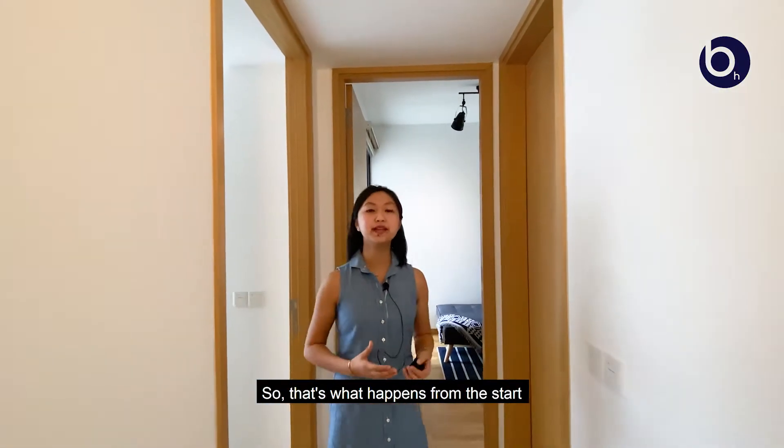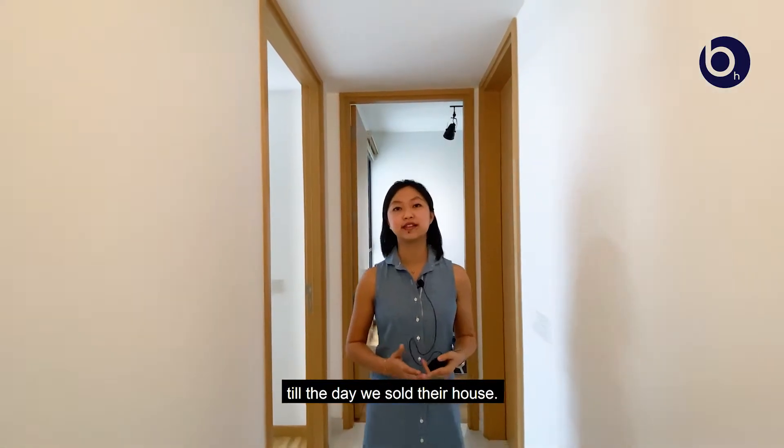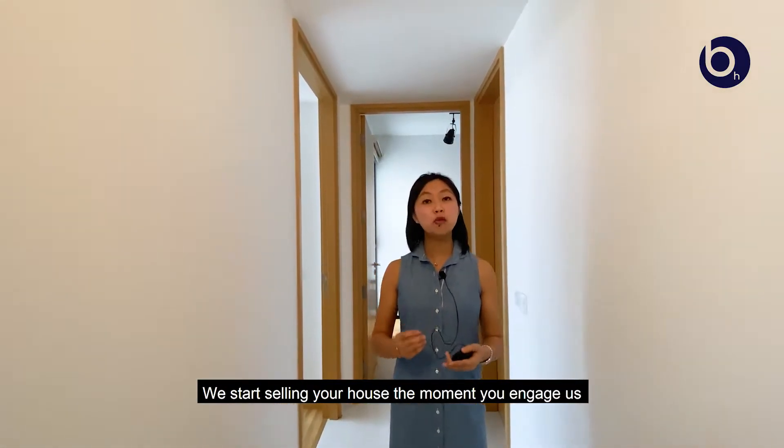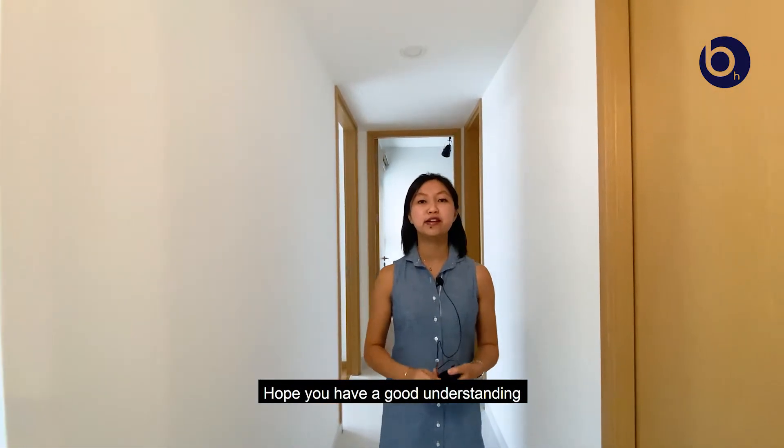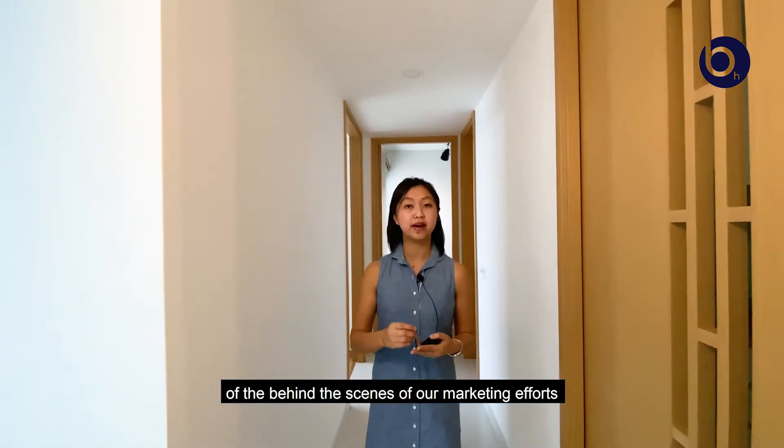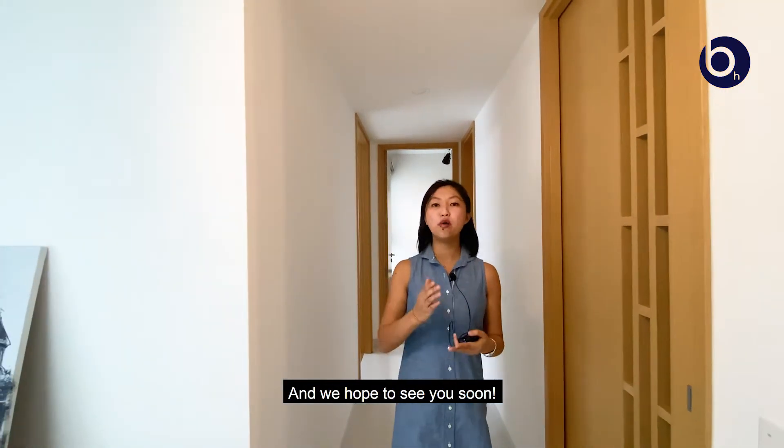So that's what happened from the start to the day we sold your house. We start selling your house the moment you engage us and not only just during the viewings. Hope you have a good understanding of the behind the scenes of our marketing efforts. And we hope to see you soon.